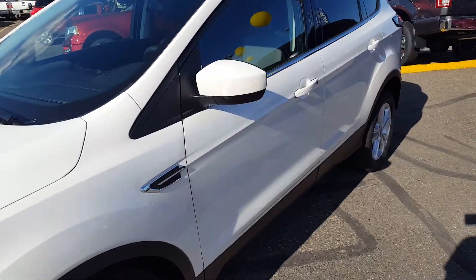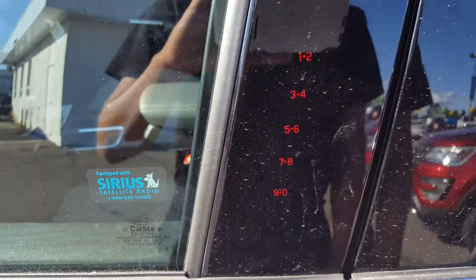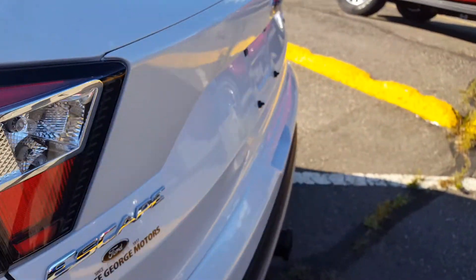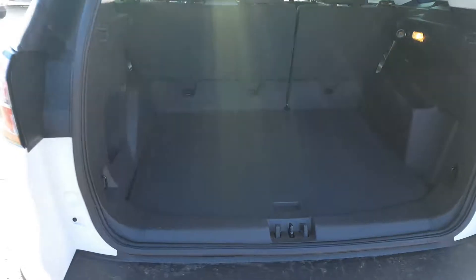Here you have the keyless entry keypad right here on your door. Tow hook in the back. Very easy to get your tailgate up and down — tons of space back here, with some additional storage on the right and left, as well as some power sources. These seats split 60/40, so if you ever need a little extra space you're able to get some.